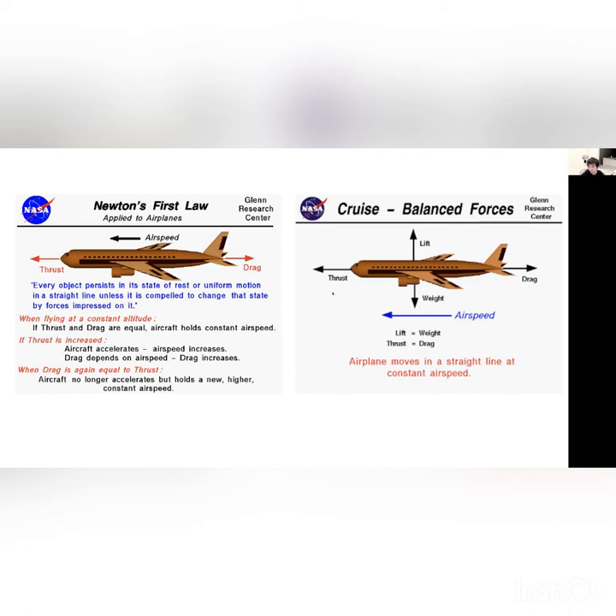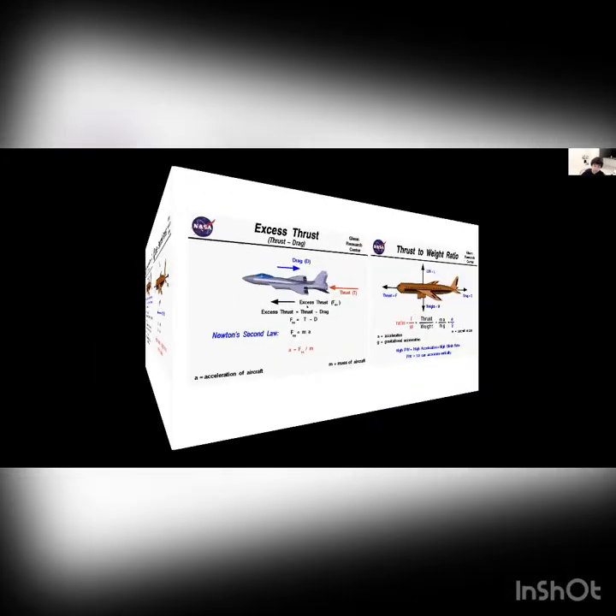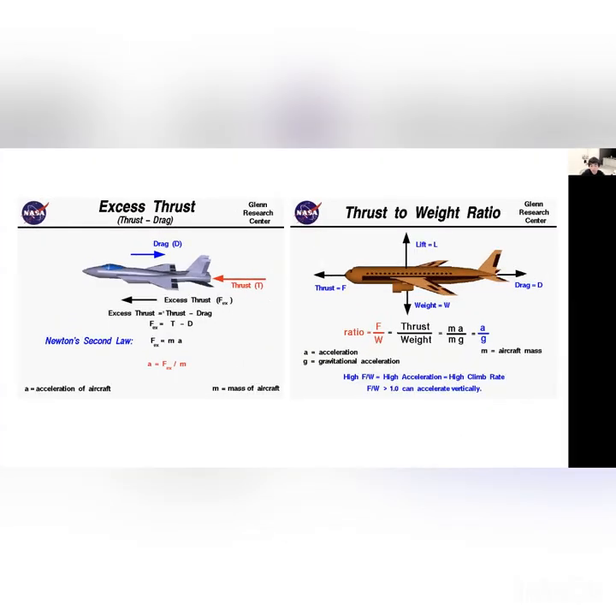For Newton's second law, you can see that thrust is bigger than drag. So drag is less than thrust, meaning there is a net force present. Net force equals mass times acceleration.